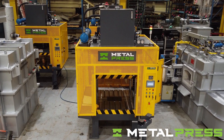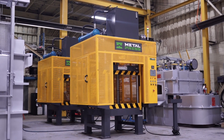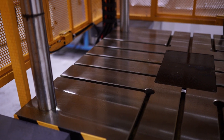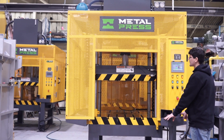Are you looking for a high performance trim press for your manufacturing operations? Look no further than the hydraulic four post trim press. Here are some of the notable specs and features of this powerful machine.